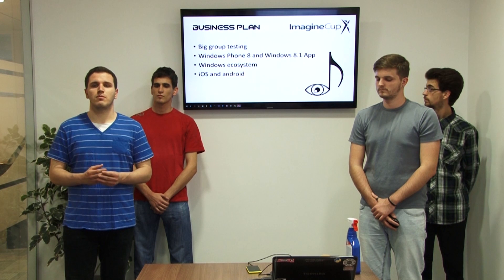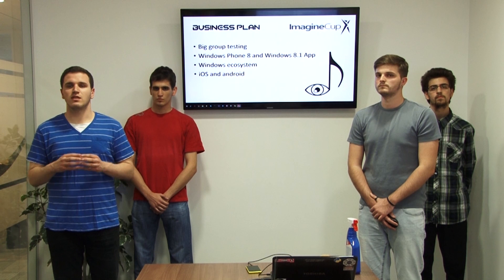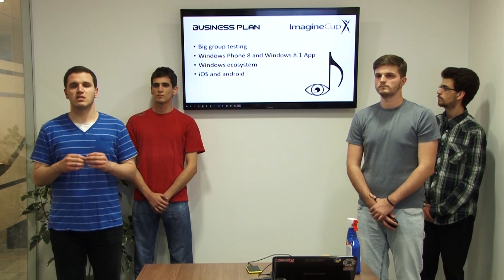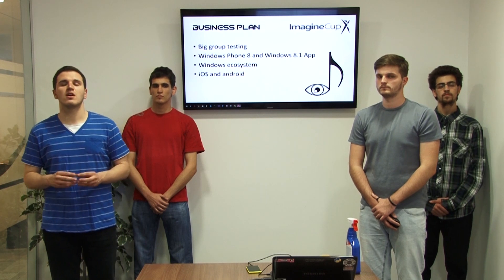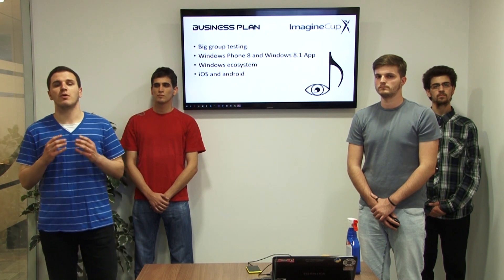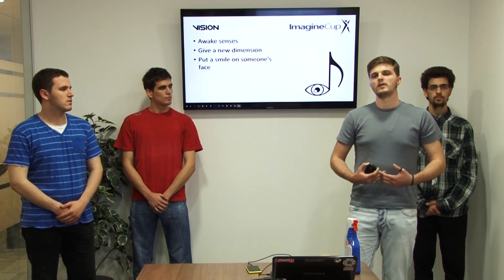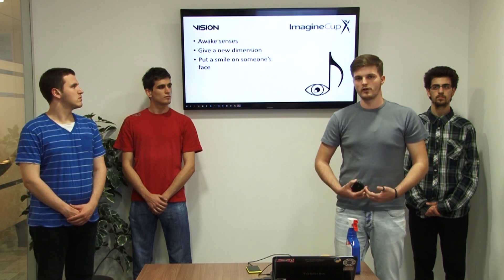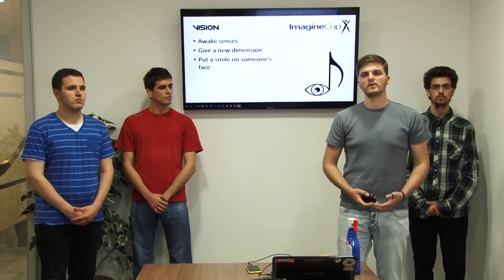This is the first version of our application. We plan on developing apps for the whole Windows ecosystem as well as iOS and Android platforms. Our initial cost structure is extremely low since we already have the majority of resources needed for the first stage of development and the focus group is easily reachable and eager to help. We know we can't cure blindness, but we want to enable people to hear colors, awaken their senses, bring new joy, and make their everyday life more beautiful and creative — or just put a smile on someone's face.